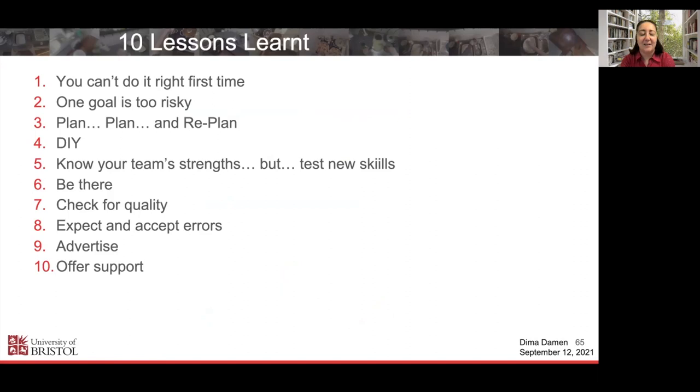So these were my lessons learned. Let me review them: You can't do it right from the first time. One goal is too risky. Plan, plan, and replan. Do it yourself first. Know your team strengths, but also take some risks so they learn new skills. Be there. Check for quality yourself. Expect and accept errors. Advertise and support.